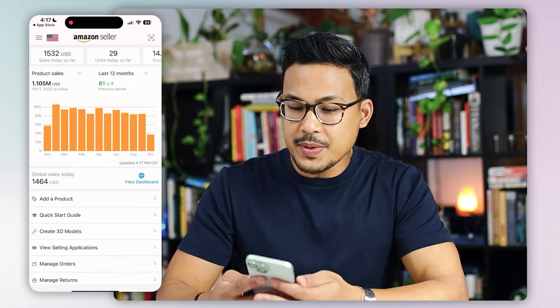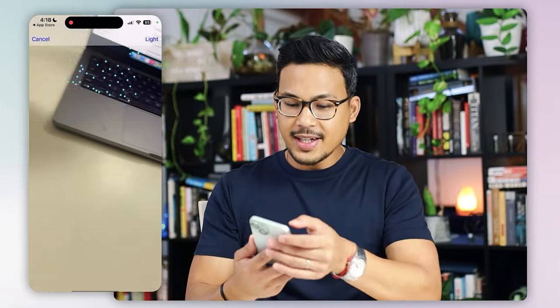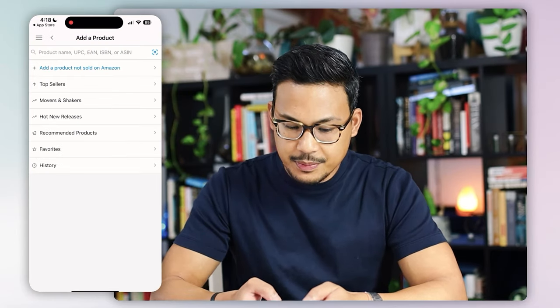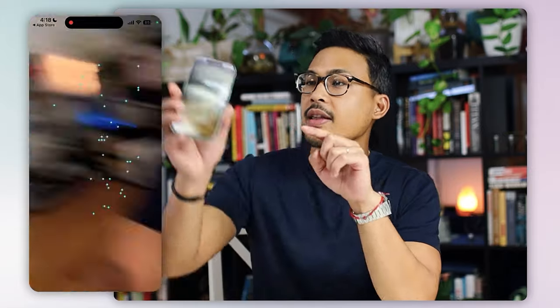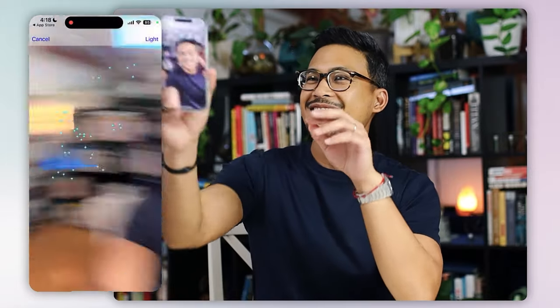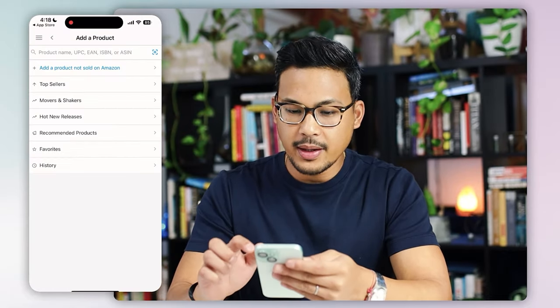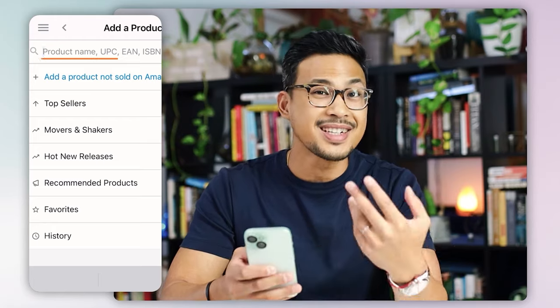You can do a lot of things in the Amazon Seller app, just like the desktop, but in this video we're going to focus on how to use the scanning app properly. There are two ways you can use it. On the top right you have the camera version, and the second way is you can click Add a Product and either hit the camera on the side, or go back and just type in the UPC number or the name of the product itself.